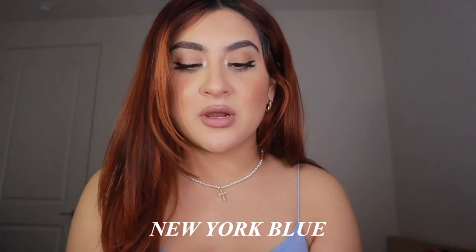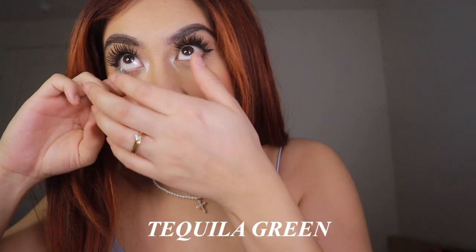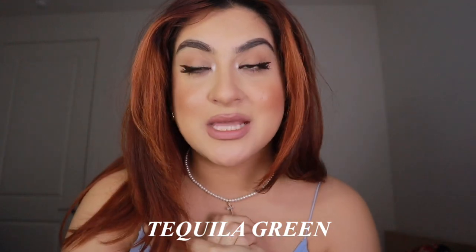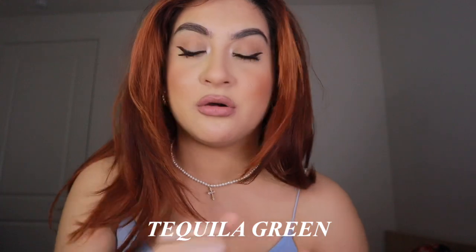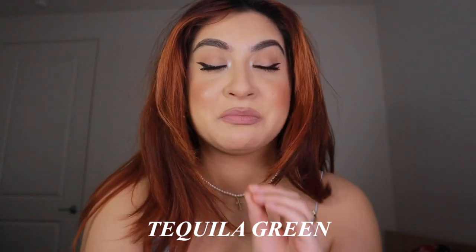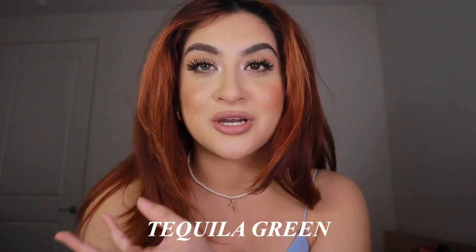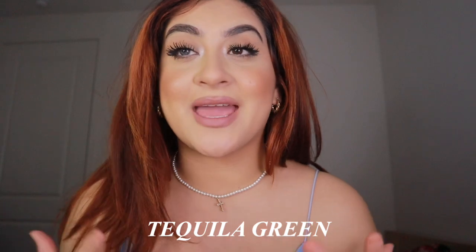I'm going to try on the next color now. This is more of a greenish-blue color — I'll do the right eye first. Here's the second one; it's technically a green-blue but it feels more on the blue side. I love this one — I think this is the most natural out of all three that I have, but it is pretty intense, so if you're not looking for a darker, deeper color this probably wouldn't be it for you.